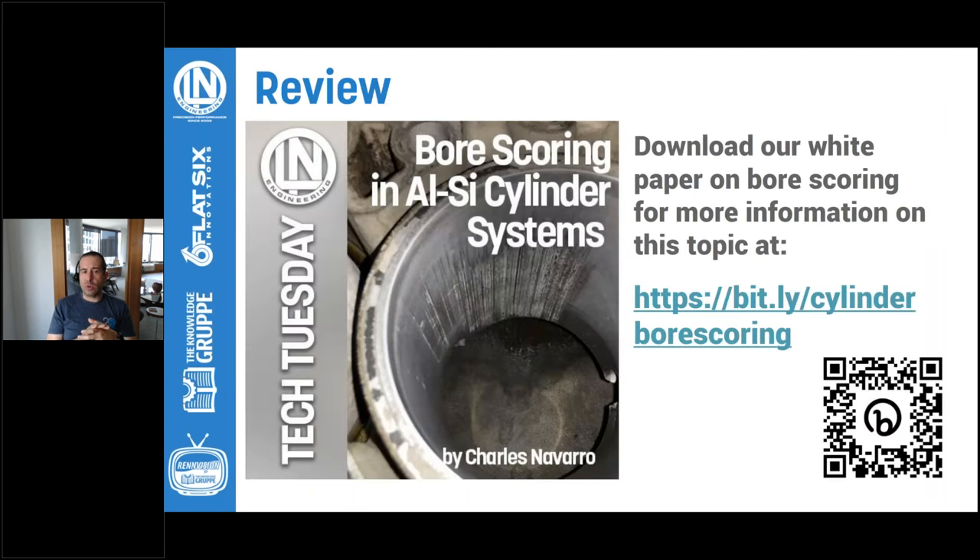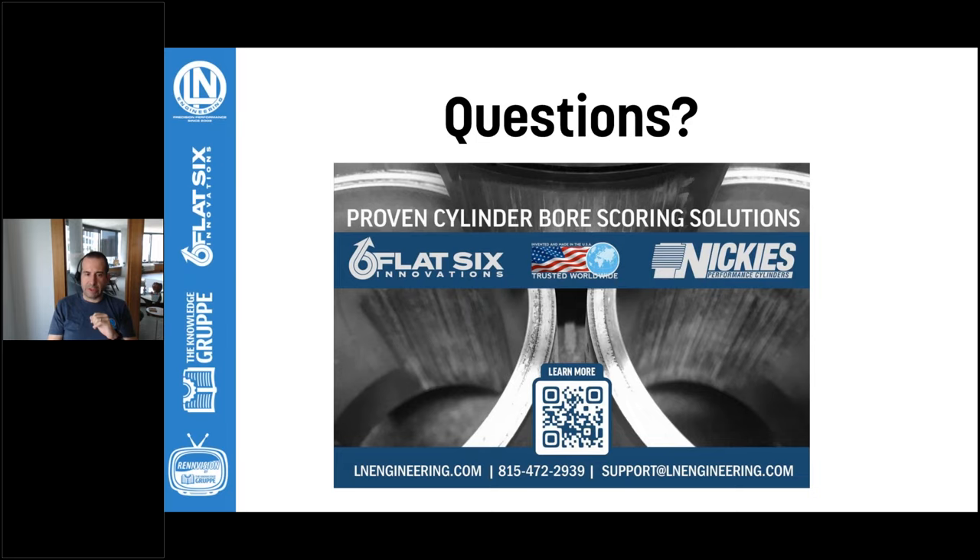If you want to learn more about hyper-eutectic engine blocks with a deep dive into the technical details, I wrote a white paper on this subject a few years back. You can download it by going to bit.ly/cylinderborescoring, or use the QR code — that'll take you to the same URL. You can download it from our website. It's a deep dive into the technology, the development, and the problems and solutions we've come up with for hyper-eutectic engine blocks. And that's all I have — we can go to the questions now.